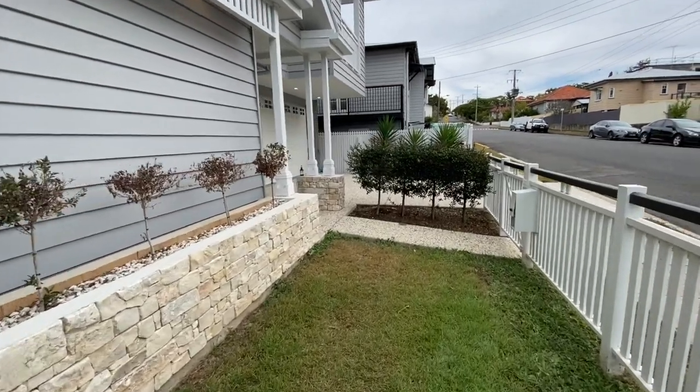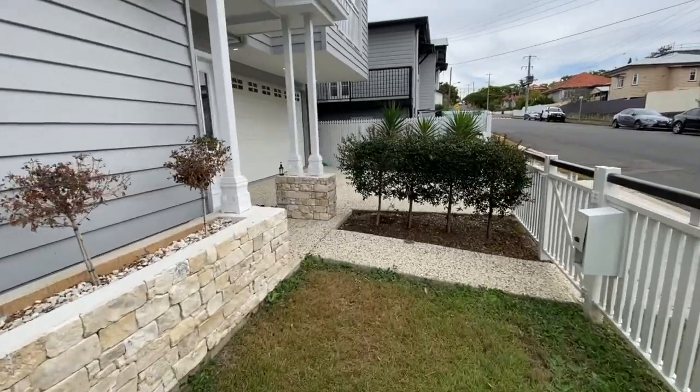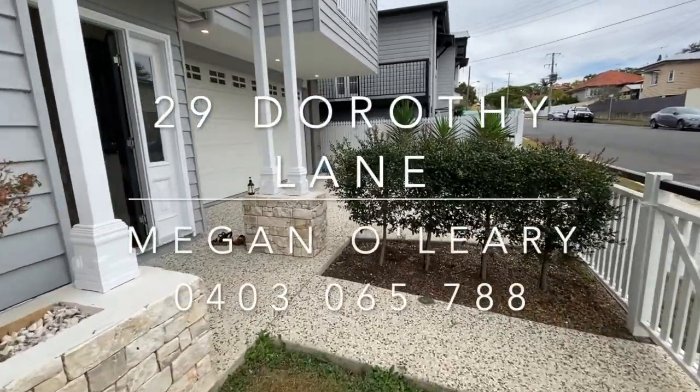Fully fenced and landscaped in one of Camp Hill's loveliest pockets, there's simply nothing to do but move in and enjoy.